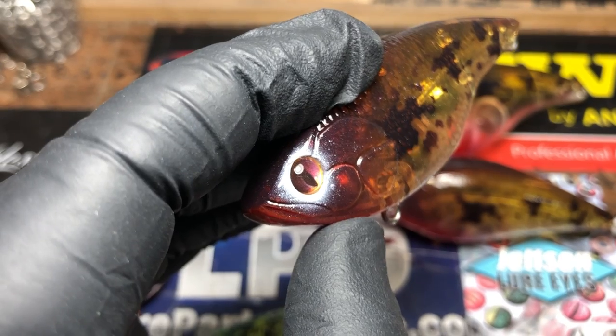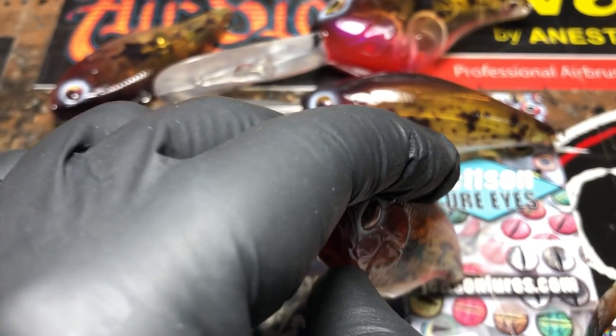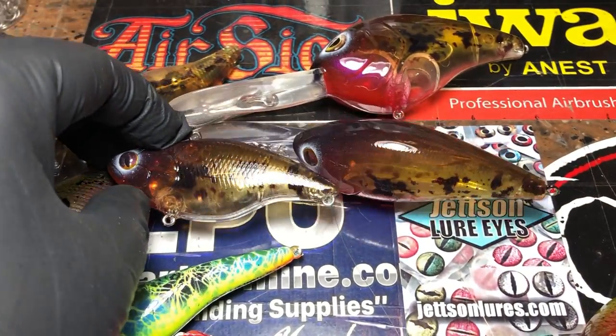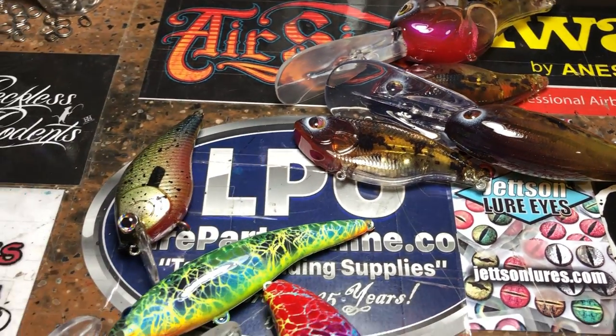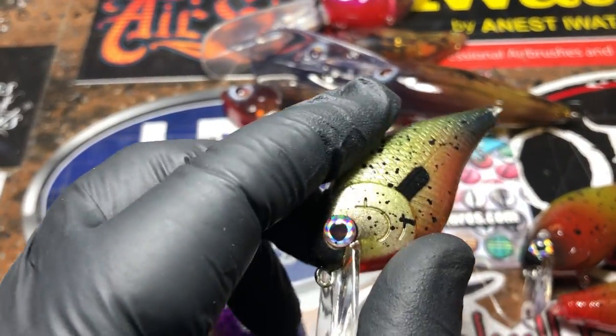Those eyes — you know where those eyes are coming from — those are from Jetson, so there he is. That is that one; I've got four pieces heading out to Mr. Pixel. Showing you this Mallard Creek.